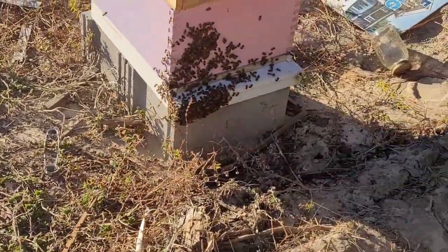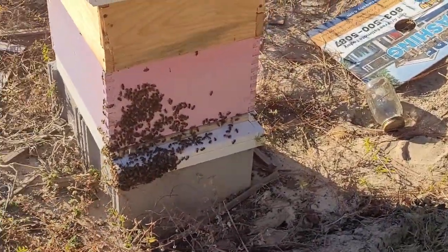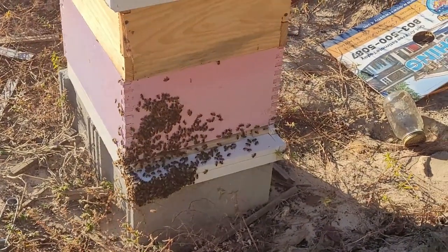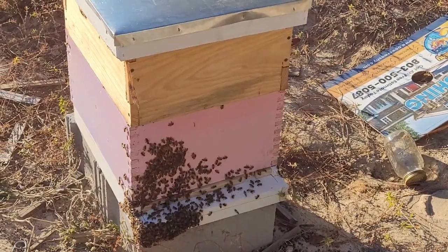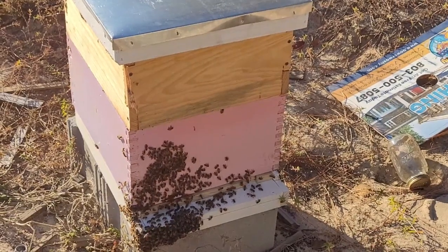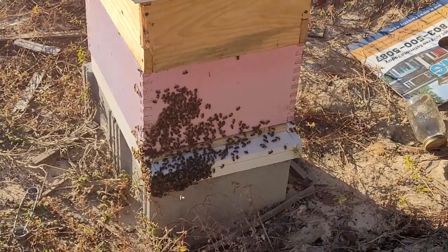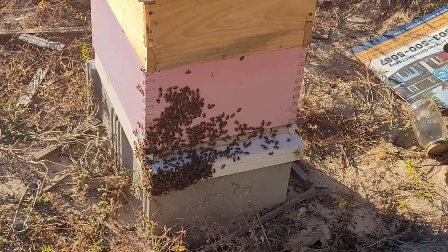This beehive is super strong — I'm not sure if you can see it well with the sun coming in, but they're really ready to go and you can see lots of bees coming and going. I almost thought about splitting this hive; we'll see, that might be this weekend's project.